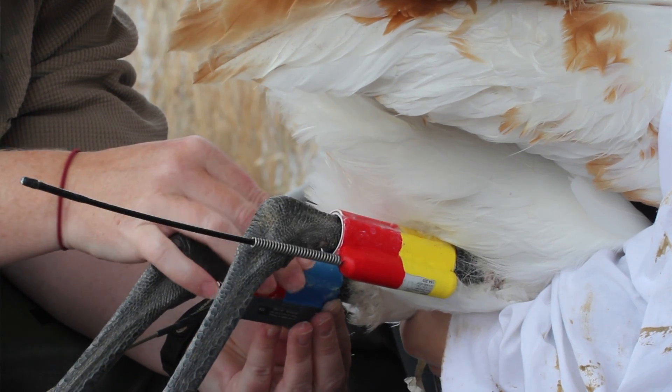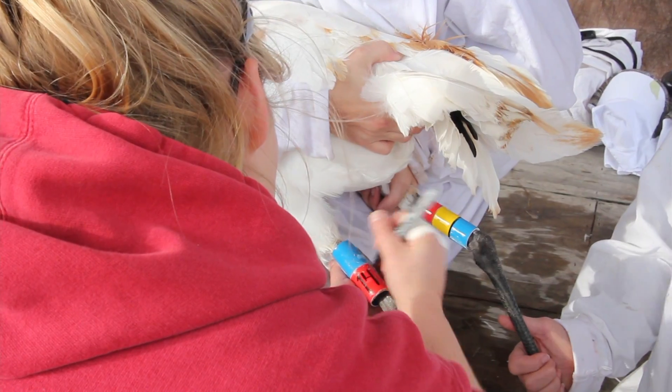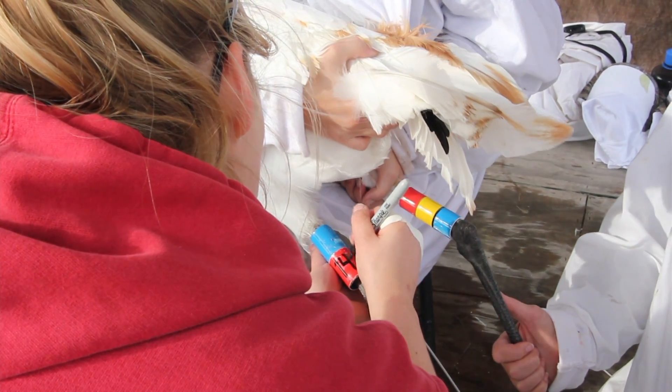Even the public, if they see the birds when the birds spread out in the future, can report sightings of the birds, because if they see the colors we'll be able to know which bird is which based on the unique color combinations.